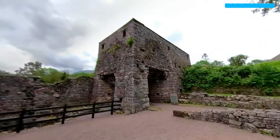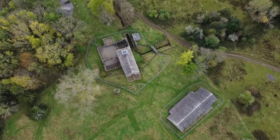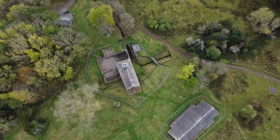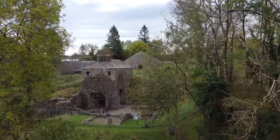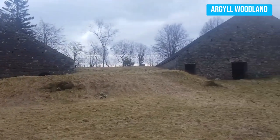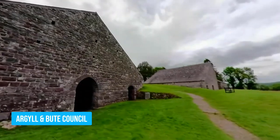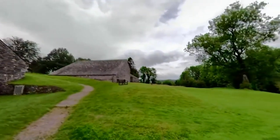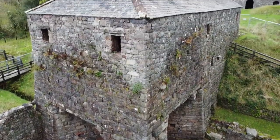Number 3: Bonawe Iron Furnace. Built in 1753 and operational until the 1870s, the Bonawe Iron Furnace holds a special place in Britain's industrial history. Nestled at the head of Loch Etive, this remarkable site invites you to step back in time and witness Scotland's iron production techniques. Explore the enchanting grounds surrounded by Argyll woodland, a perfect setting for a tranquil stroll. Managed by Argyll and Bute Council, the furnace offers an educational and immersive experience for all, uncovering the secrets behind Scotland's crucial role in Britain's iron industry.